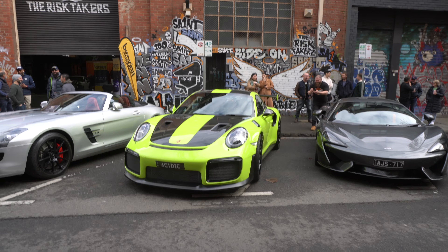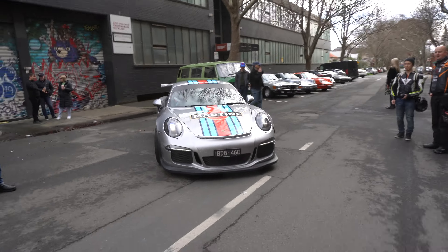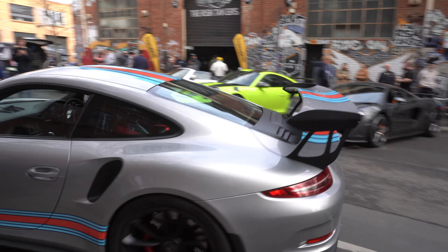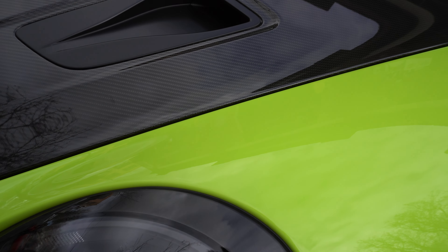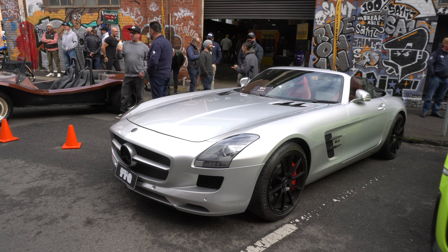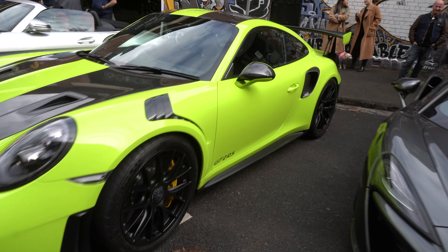I think we might have got some footage of this coming in with the drone. We've got an Acid Green GT2 RS — just as we're about to get run over by a Martini Porsche. Very nice livery on that GT3 RS. But this Acid Green — it's an awesome colour, just pops. Next to a McLaren here from YTG, but that Acid Green is definitely a bit of us.